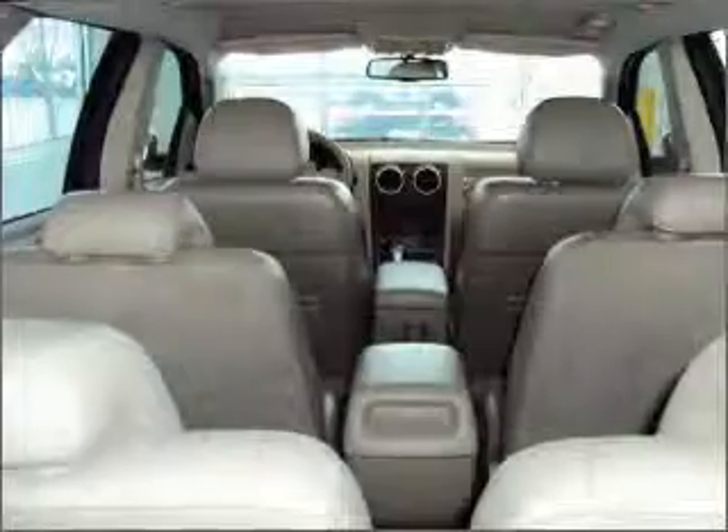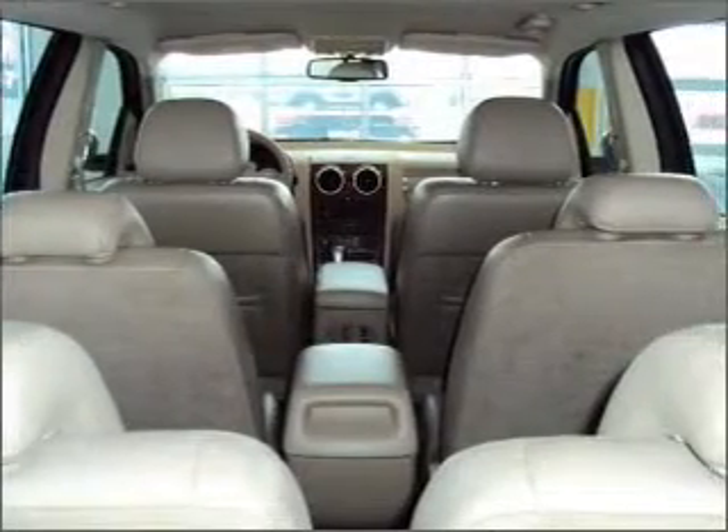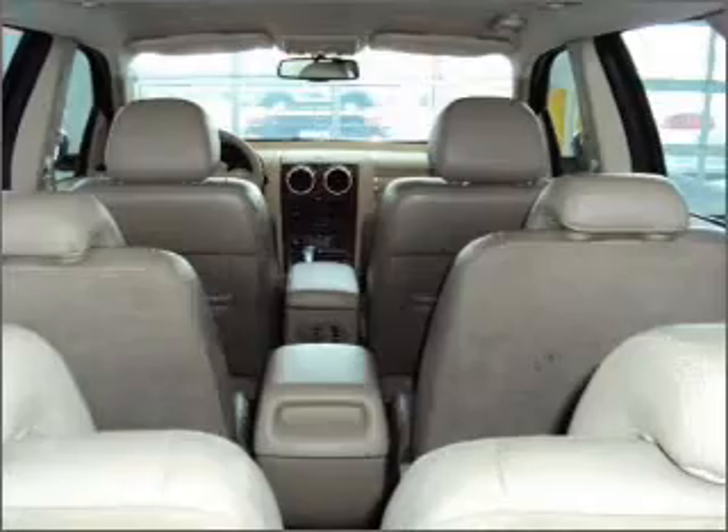We would love to put you in the driver's seat of this Freestyle. Please contact us for more information.